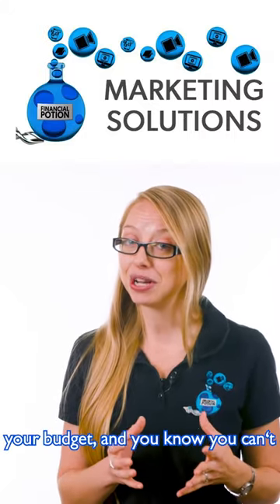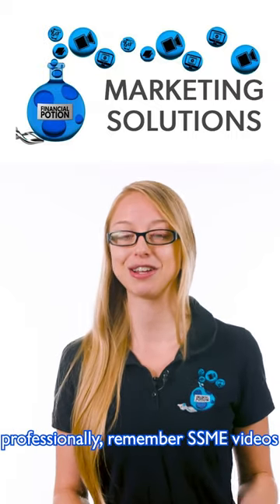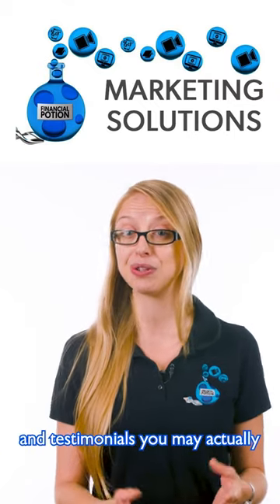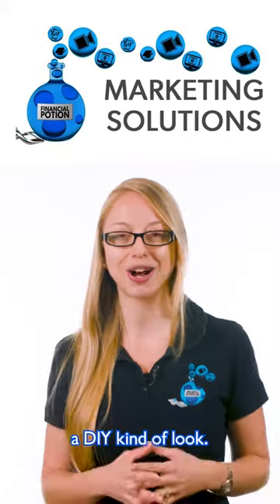So when you're looking at your budget and you know you can't afford to have everything done professionally, remember that SSME videos and testimonials may actually benefit from having a DIY kind of look.